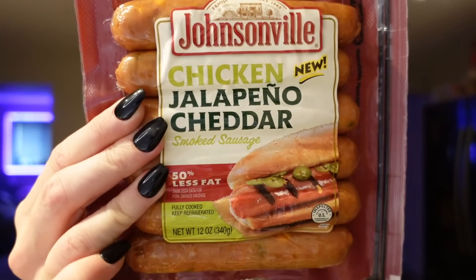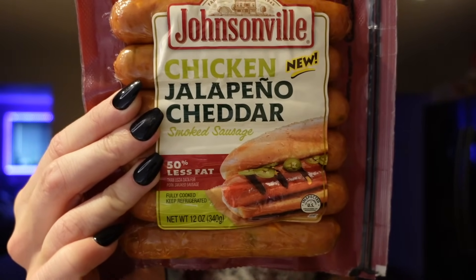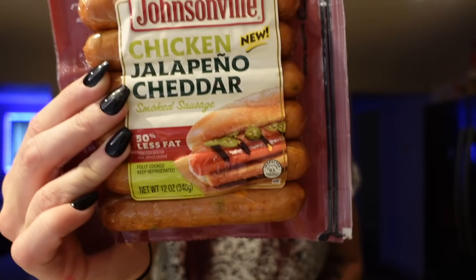We got some sausages. We tried these in a snack review and really liked them — they are the chicken jalapeño cheddar sausages from Johnsonville. These are three points for the link, and they're really good in two ingredient dough. I usually do the mini bites — I cut one into four pieces and wrap each piece in dough. It is our favorite appetizer. One link is 100 calories and three points on WW, six grams of fat, two carbs, and nine grams of protein.